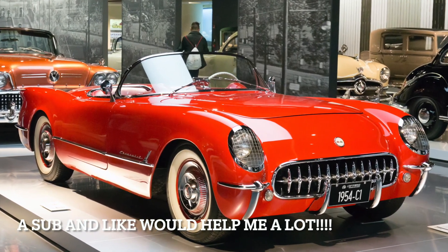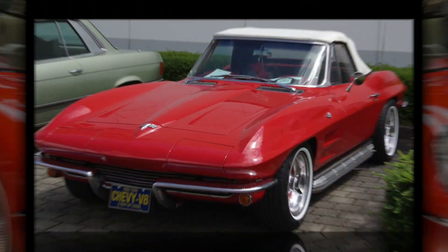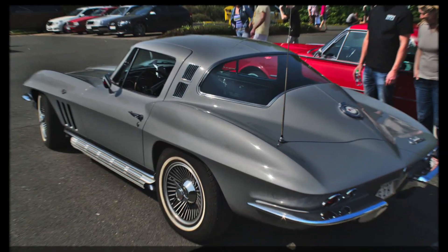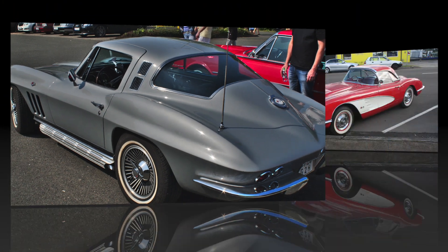The C1 and C2 Corvettes are both iconic models in the Corvette lineup, each with their own unique characteristics. While the C1 represents the classic elegance of the early Corvettes, the C2 introduced a more aggressive design and enhanced performance, making it a favorite among enthusiasts.